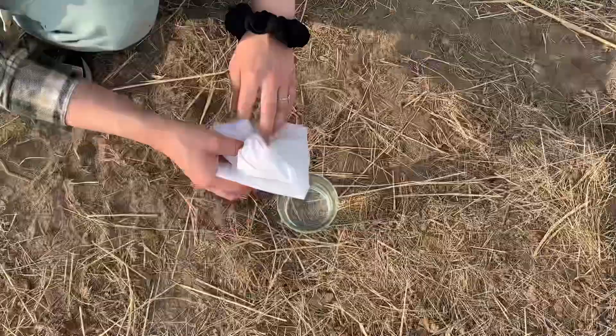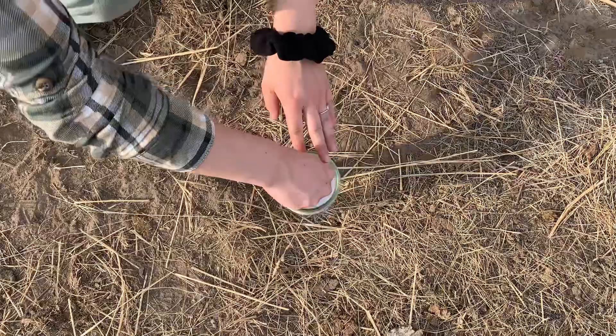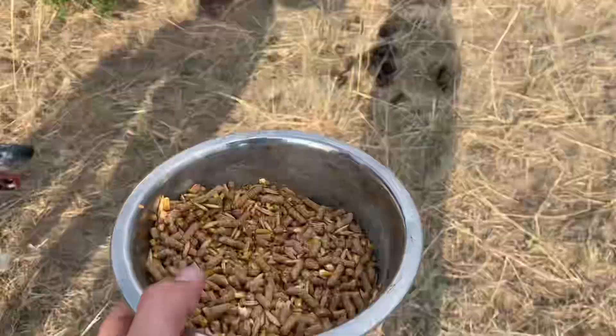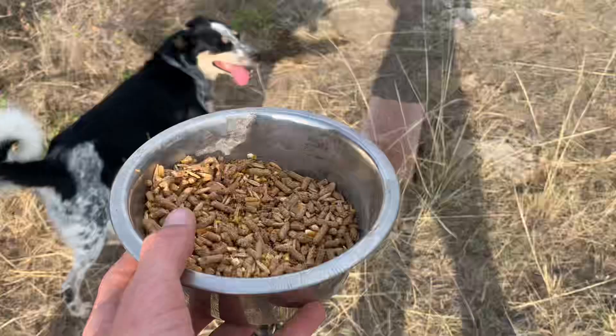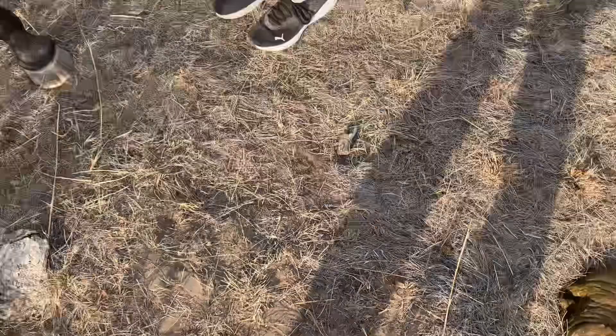Now we're gonna go get the horses because we know we can get them. Okay so we're dipping this for the horses. Still got some sweet feed and the horses are eating a little bit off the ground. Get Lily, get Lily. Put it all over her back — hurry, she's already eaten most of it.